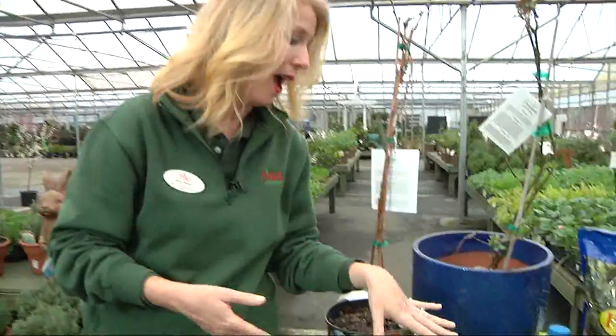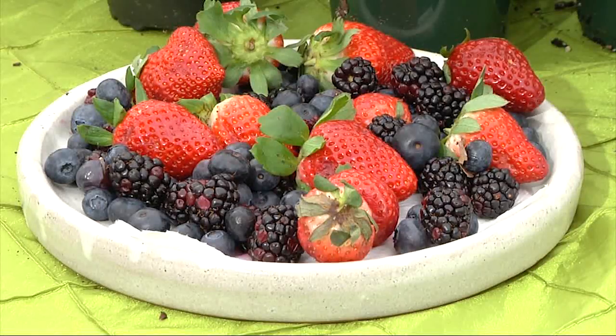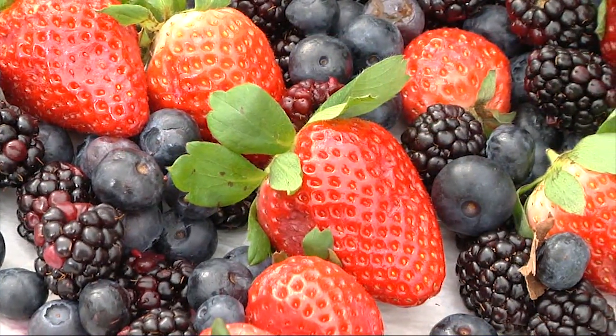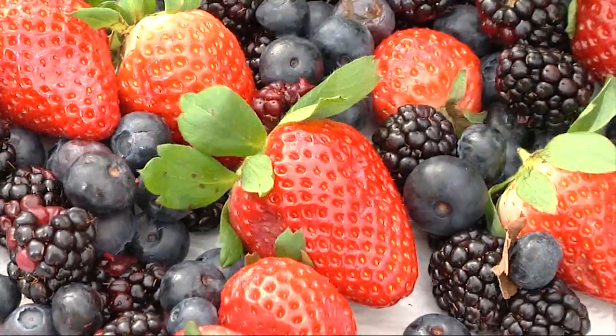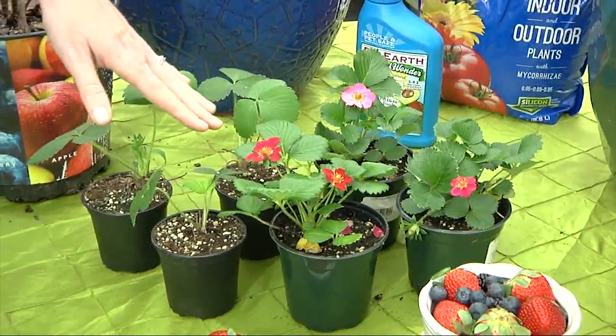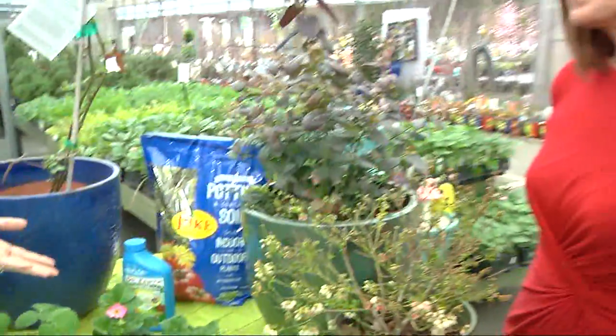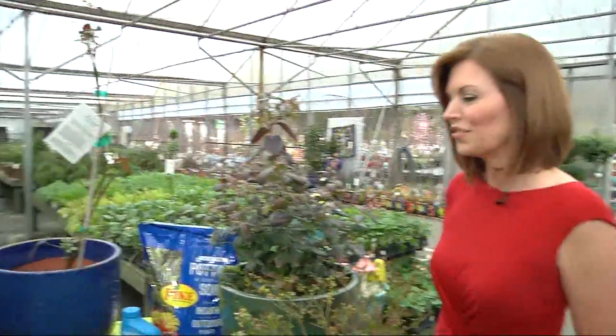So first of all, I have strawberries. Strawberries are great — you plant them now and they come back every year, so they're perennial. They're pretty; they bloom in reds, whites, and pinks. We have an ever-bearing type here, which is what I recommend, because they will produce fruit from March all the way through summer.